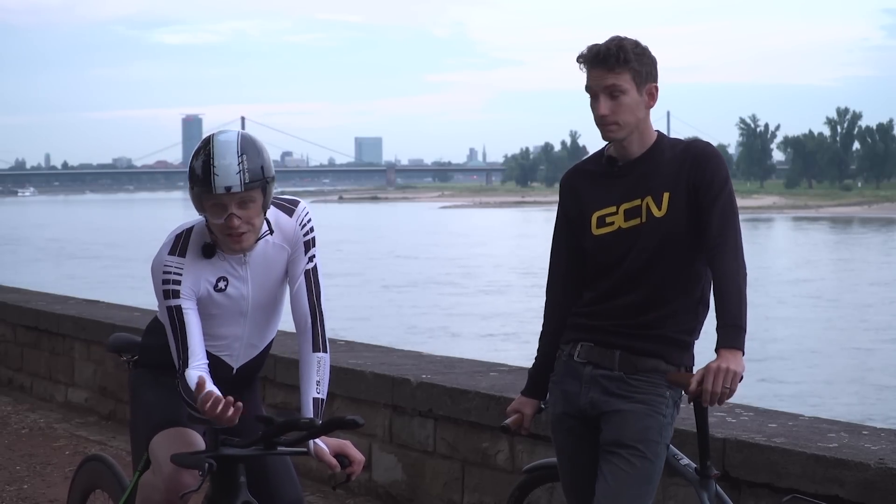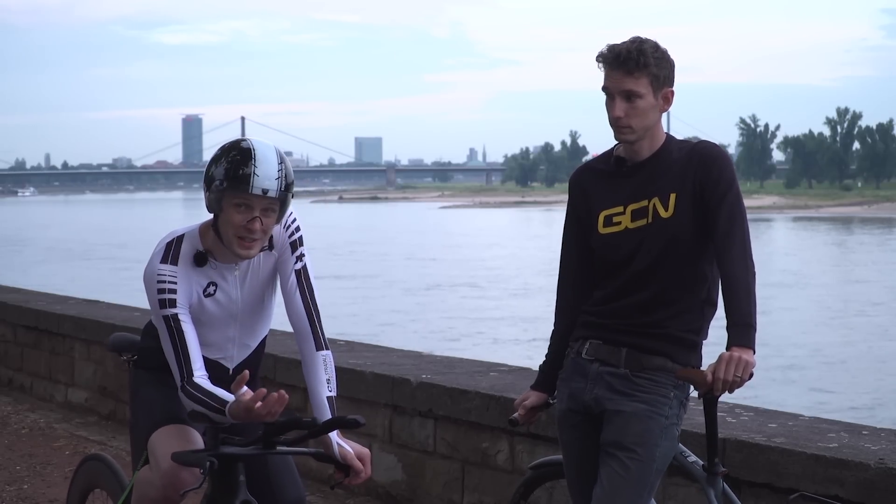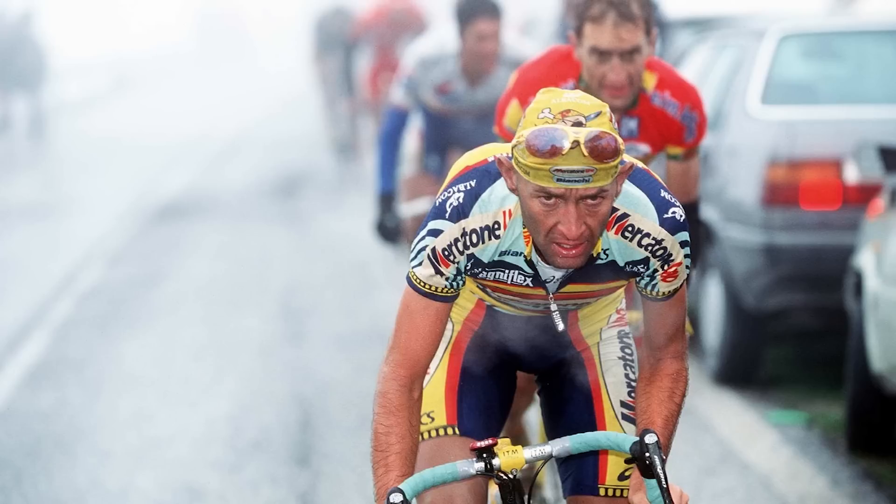If an overall favourite doesn't win the stage, all is not lost — think back to the 1998 Tour of Marco Pantani: in the prologue he was 181st out of 189 riders and still went on to win the race. That was a cracking ride, but I'm not entirely sure we're going to see anything quite like that ever again.